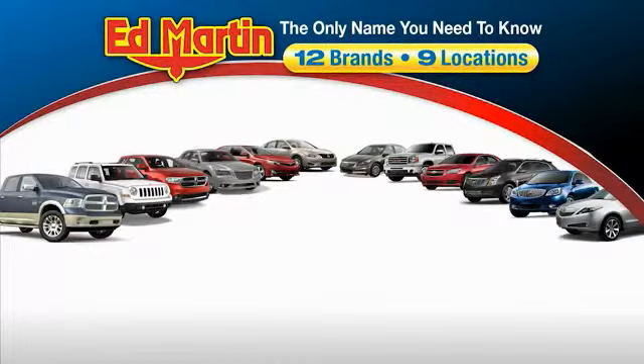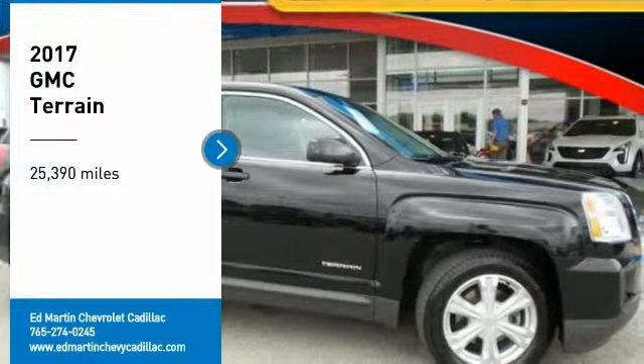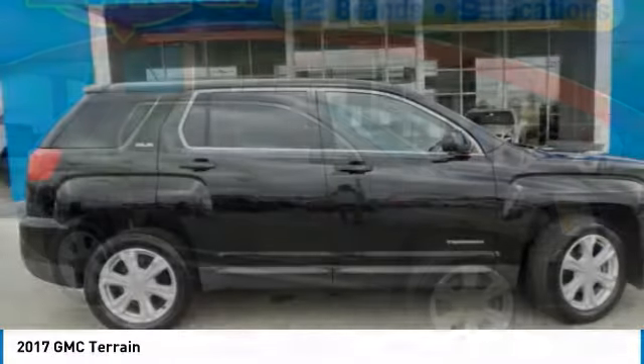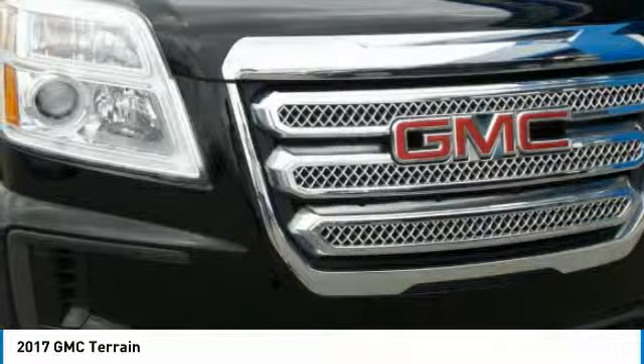Thank you for clicking our video. You can also shop over 4,000 more cars and trucks online at edmartin.com. We are pleased to show you the 2017 Terrain. The GMC Terrain combines the benefits of a crossover with the style and functionality of an SUV.